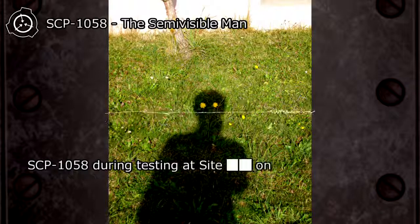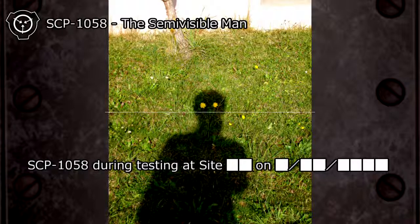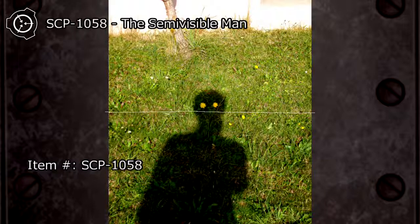SCP-1058 during testing at site. Item Number: SCP-1058. Object Class: Safe.